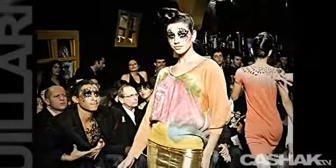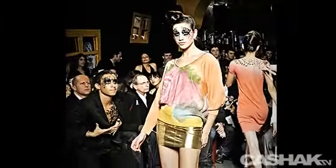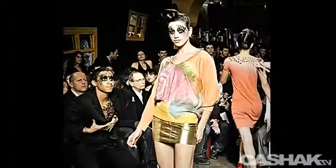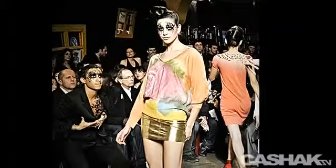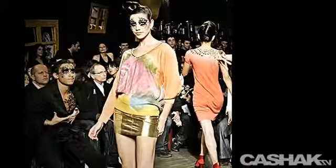Here is a fashion top with asymmetrical sleeves with watercolor-like graphics and the color mix of peach, olive, lavender, pink, and turquoise. It's very liquid-looking. The metallic gold miniskirt adds the ultimate flair.